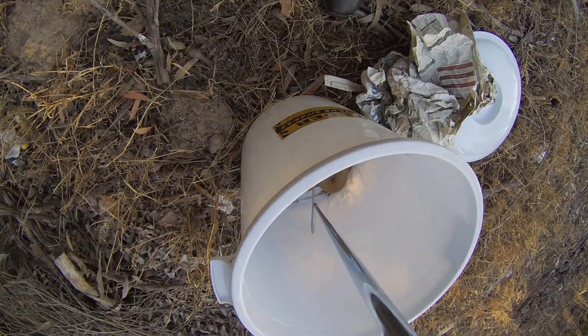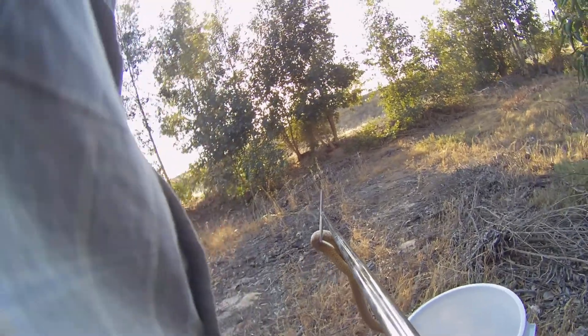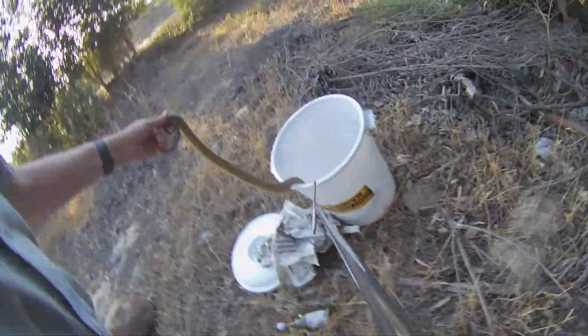This isn't fully adult size yet — they do get a little bit bigger than this — but it doesn't really matter what size they are. Cape Cobras are deadly, so whether they're babies or adults, it's not a snake you want to mess with.